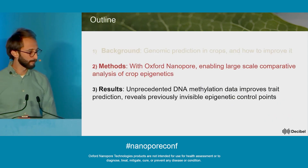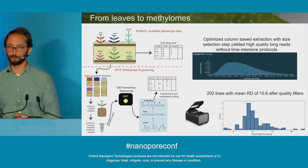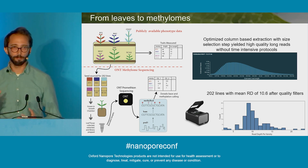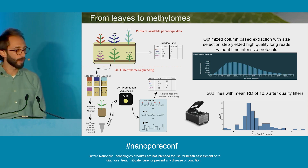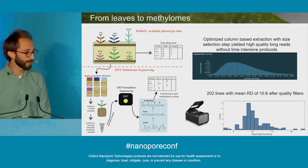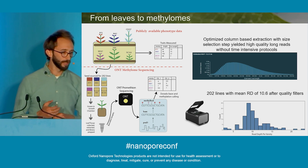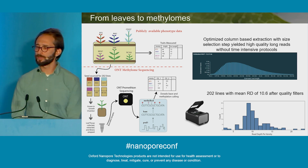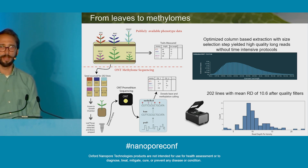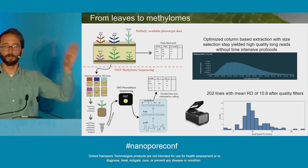There's a ton of great publicly available resources for corn — tons of publicly available phenotype data and SNP genetic data. We identified a couple hundred lines with really high quality data, sourced seed for those lines, grew them in our growth chambers, and sequenced them on a PromethION. We ended up with about 202 samples with high quality data, read depths of around 10x, and long reads around 12kb, which allowed us to map to pretty repetitive regions of the genome and use the Dorado superaccurate model to quantify methylation at all positions.